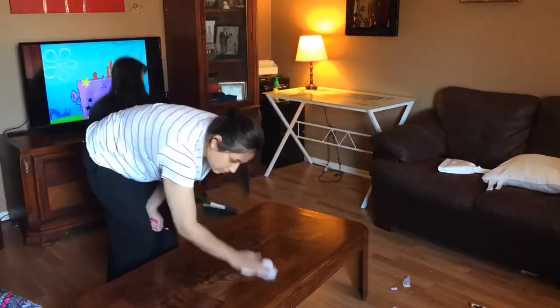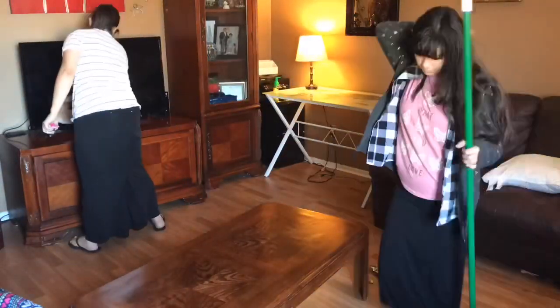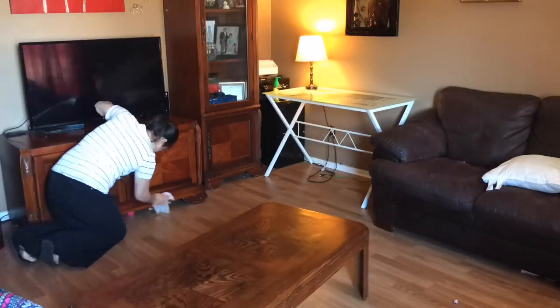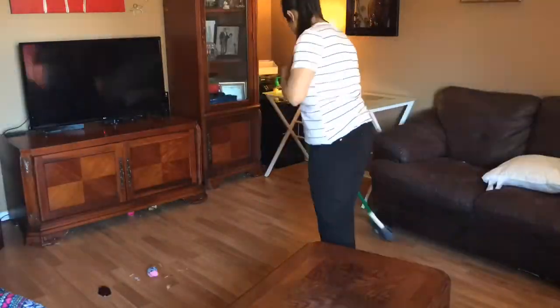We started out by first cleaning up and as you can tell, she is a very good cleaner. She takes after her mother. I didn't notice the toys under the TV stand until I started editing, so I cleaned that out after.